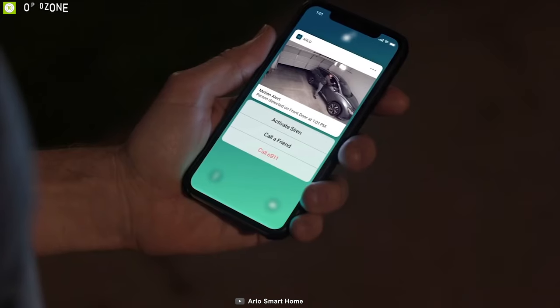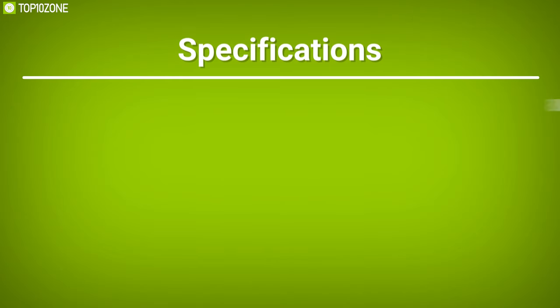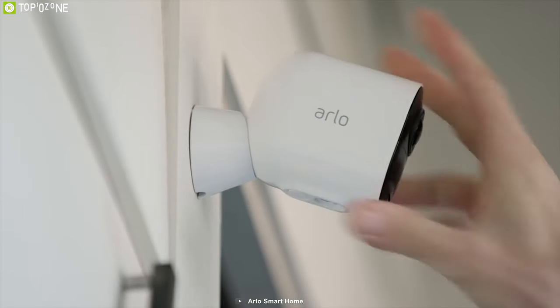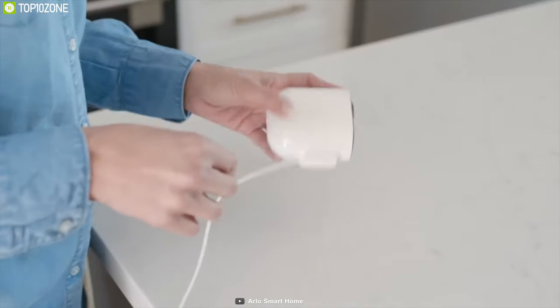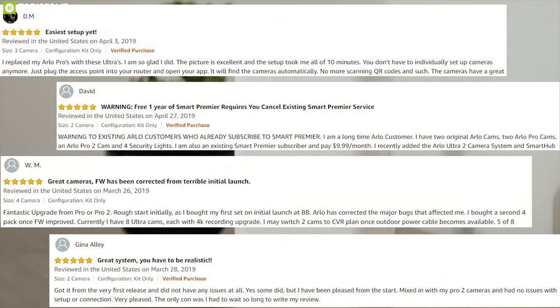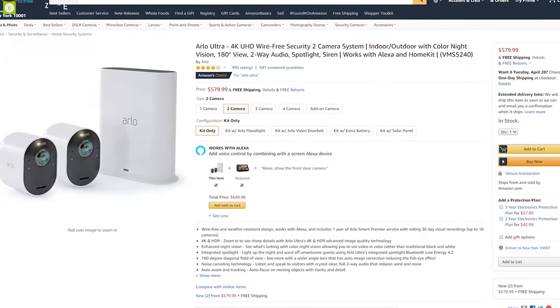You can control this outdoor security camera with Amazon Alexa or via your smartphone app, and it comes with a weatherproof construction. The Arlo Ultra has unrivaled features for unmatched protection, making it a great choice for its price range and letting you enjoy peace of mind. This outdoor camera has also earned good reviews and ratings from customers, and you can easily purchase it online.